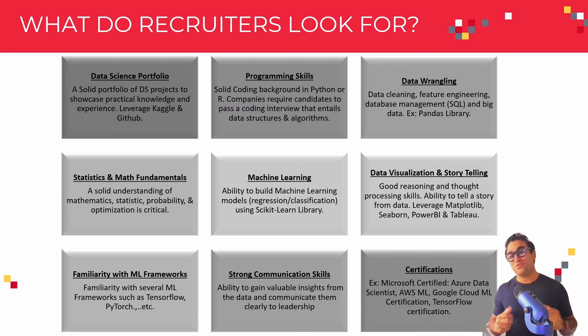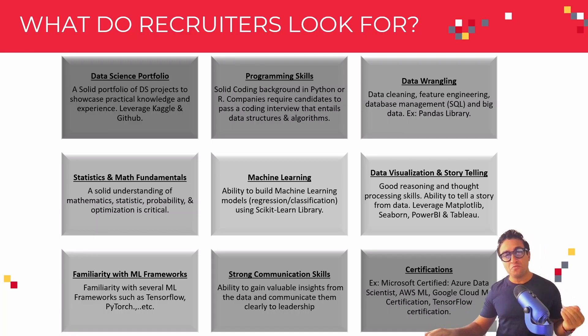The second one is programming skills. You need Python programming skills or R programming skills. Please note that many companies, especially large established corporations, require candidates to pass a coding interview. These coding interviews require or entail data structures and algorithms.